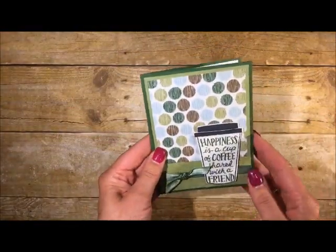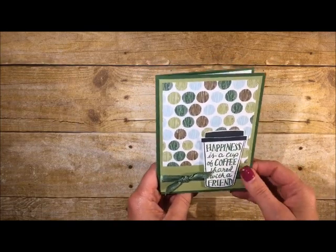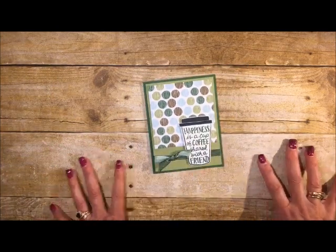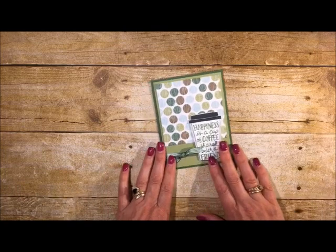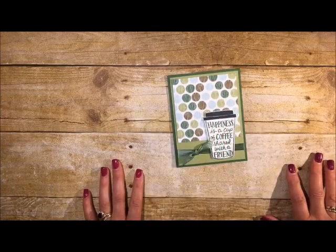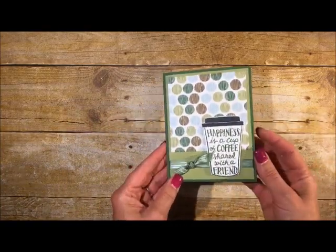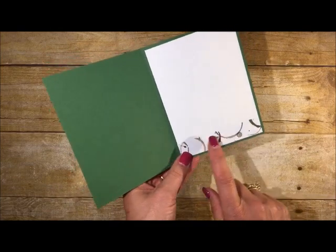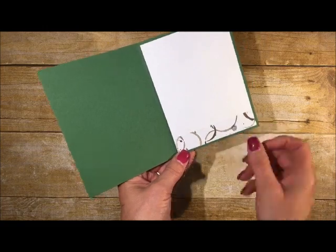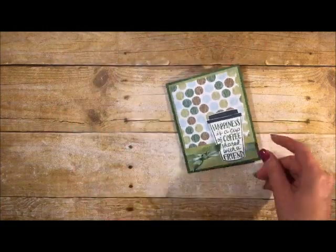I know I don't probably do the most interesting cards because I don't do a lot of fancy folds or complicated things. I really love simple and elegant cards — it's truly my calling. So keeping with that calling, we're going to make this card. When you open it up, you have this really adorable little strip of paper here, like a bunch of coffee cups have been sitting around.